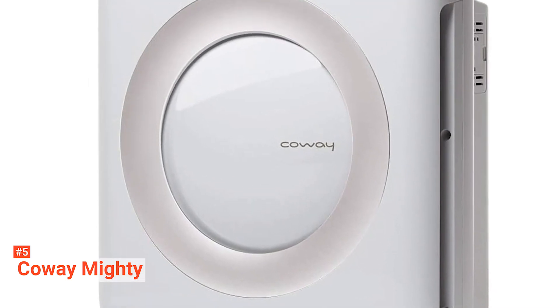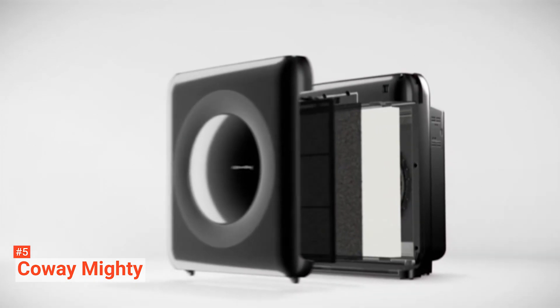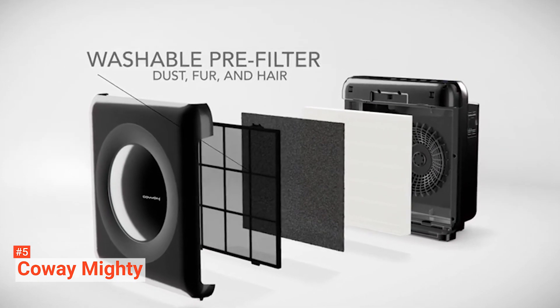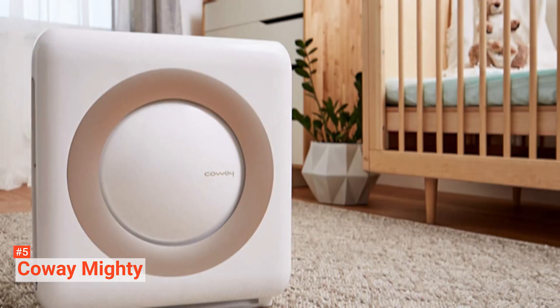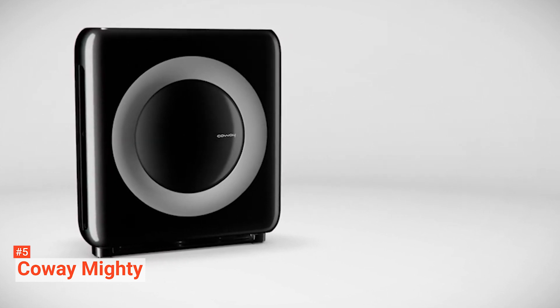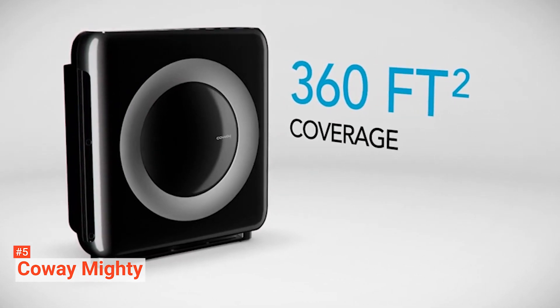The low-range Coway Mighty Air Purifier is a four-stage filtration air purifier. It is a combination of pre-filter, an odor filter, a high-efficiency particulate air or HEPA filter, and a bipolar device to reduce contaminants in the air. The bipolar device generates an electrochemical reaction that reduces particles in the air. The Coway Mighty can generate and maintain pure air in rooms up to 361 square feet, the size of a typical bedroom.